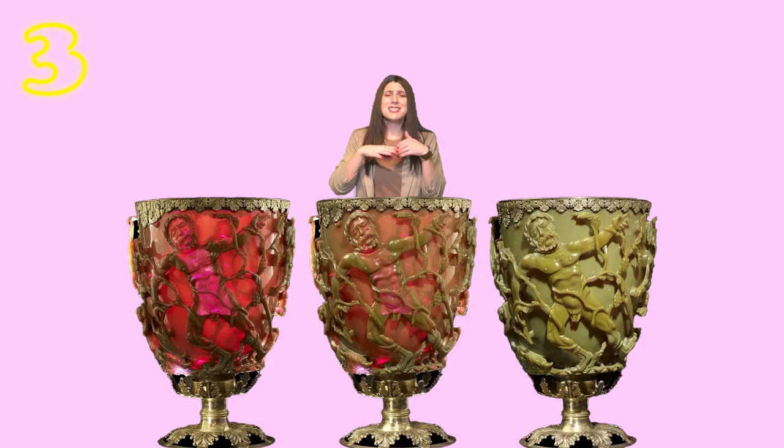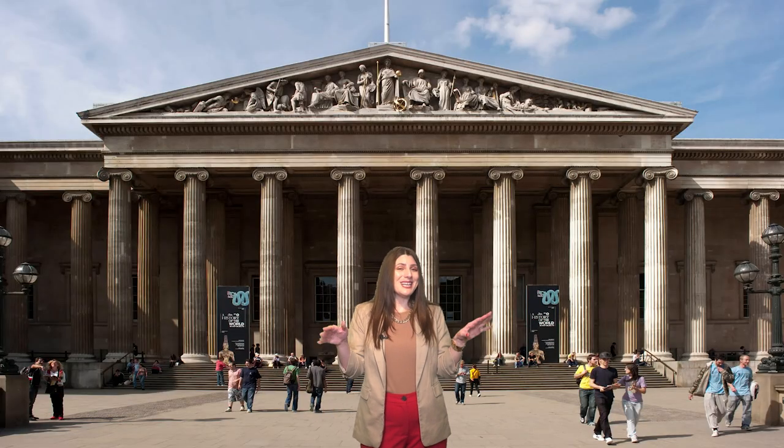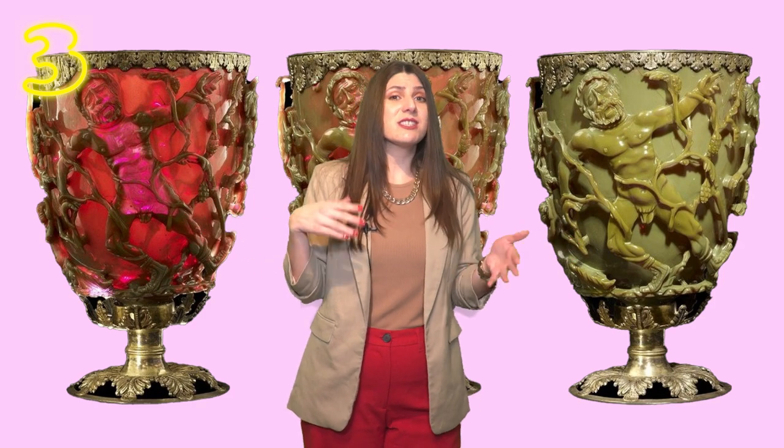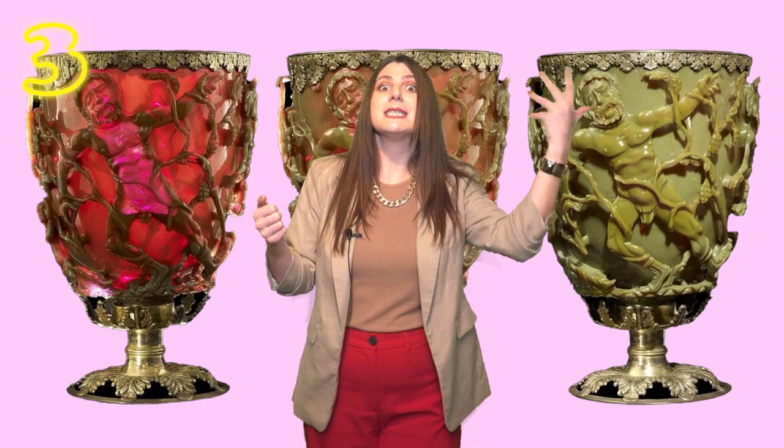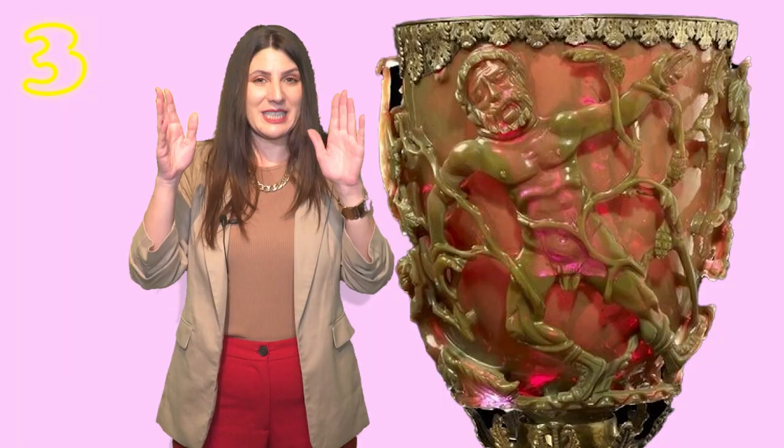Number 3: Lycurgus Cup. This is a color-changing Roman glass cup from the 4th century AD, probably from Alexandria or Rome, and it is displayed at the British Museum. It is really interesting because it changes color depending on where the light hits it — if light hits it from behind, the glass is red, and if from the front, the glass is green. It is a Roman glass cage cup, or diatretum, meaning it appears to have two parts: an interior and an exterior decorated part. Even the simpler versions of these cups are extremely rare.